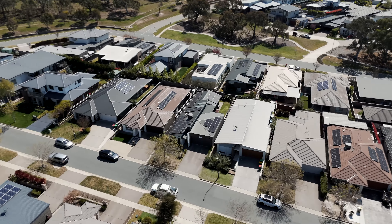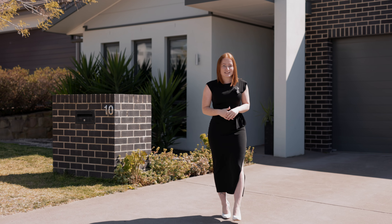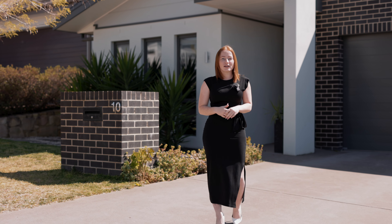Don't miss the opportunity to make this beautiful home your own. Ladies and gentlemen, I'm Shea Davies, proudly representing Stone Real Estate, and welcome to 10 Hogg Street here in Casey.